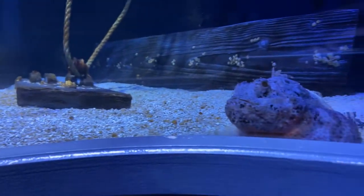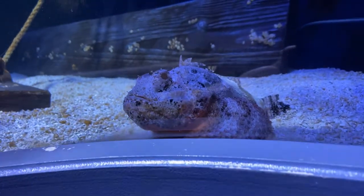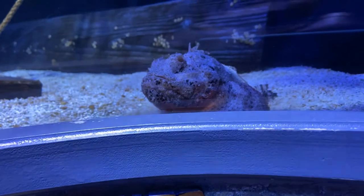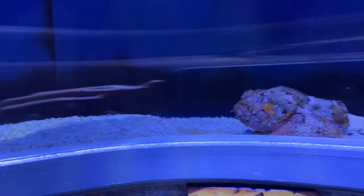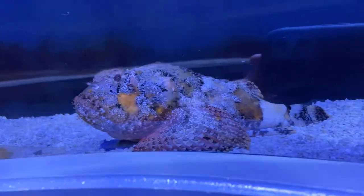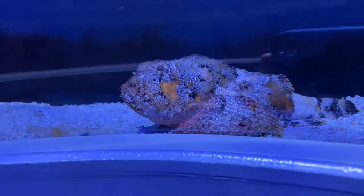We have a perfect view here of another scorpion fish. You can see they've got that orange coloration, which is hopefully a lure for their prey, as well as some of the little frills that you will see along their lip — they are hoping that attracts their prey. And there's a third one as we keep going. This tunnel gives you such a great view of another side of our scorpion fish as they sit in wait for their prey.